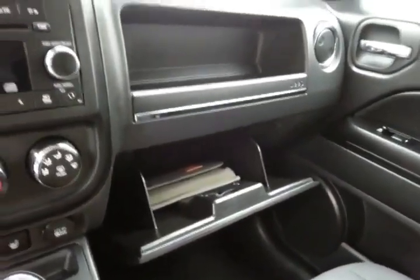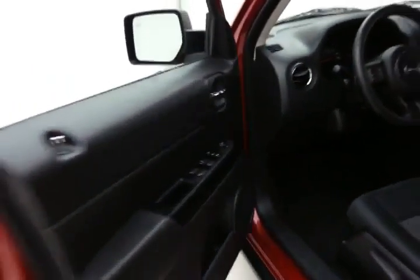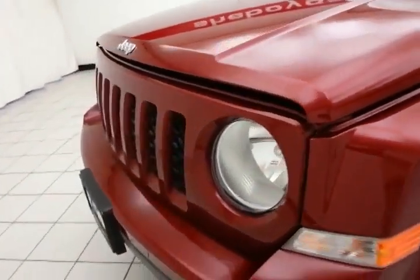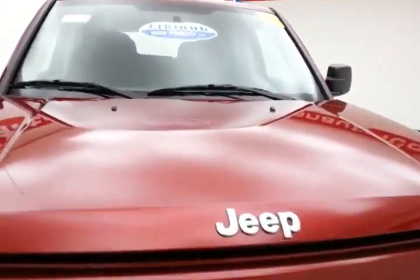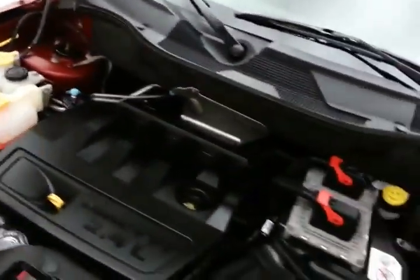Large glove box with all the owner's materials inside. Under the hood, the Patriot has a 2.4-liter 4-cylinder engine producing 172 horsepower. It's just as clean under the hood as the rest of the vehicle.